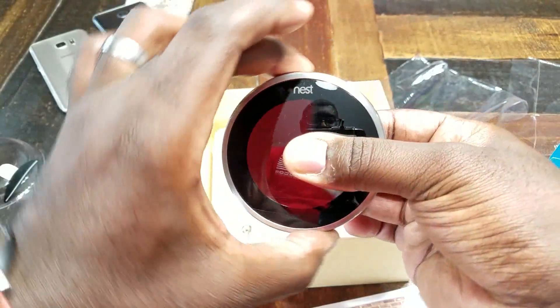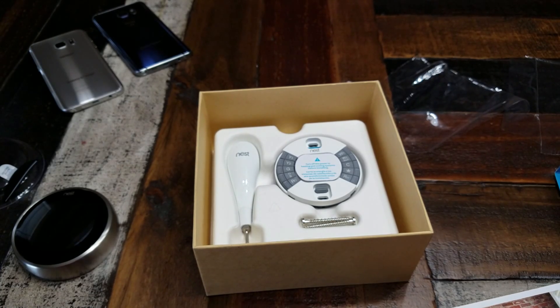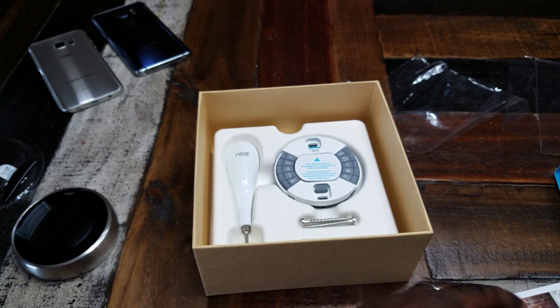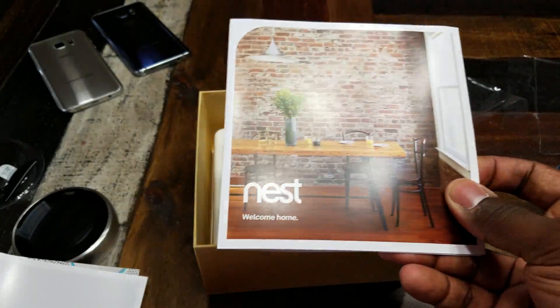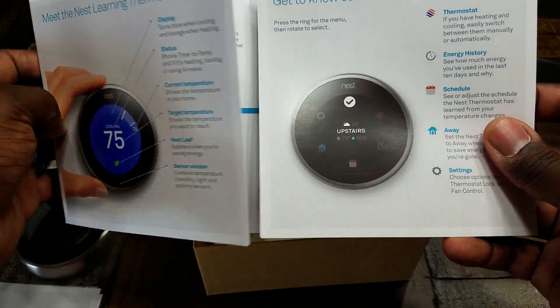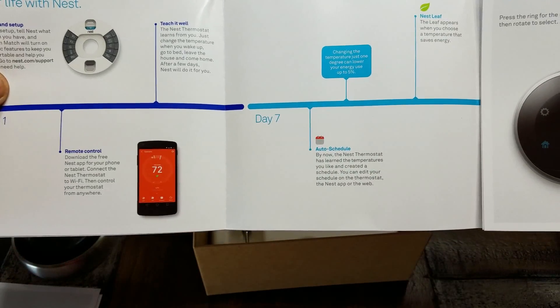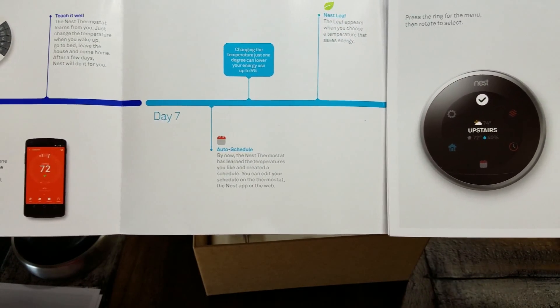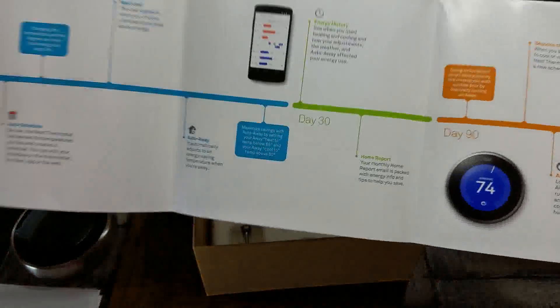In this sleeve we've got some booklets. There's a Nest home pamphlet that gives you an overview of the Nest install and setup, and you also have an app you can download along with some of the features listed out.